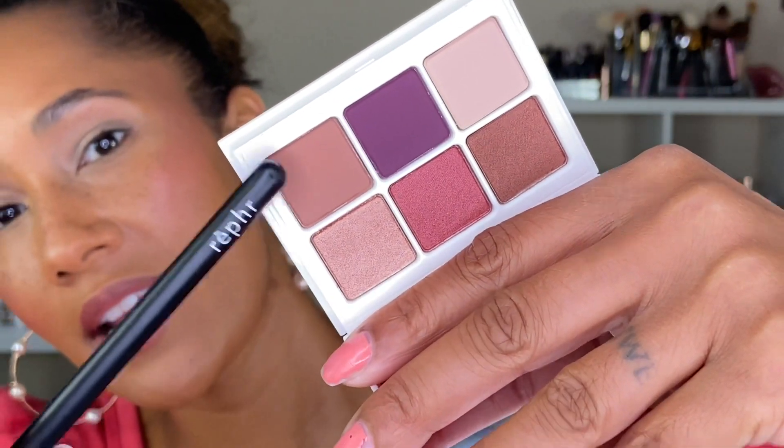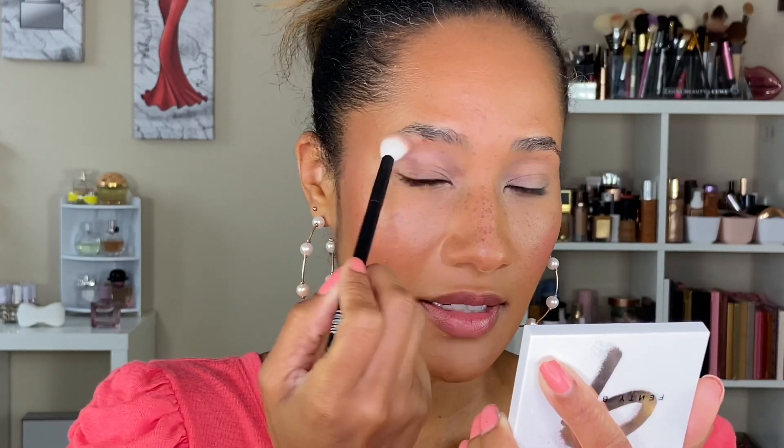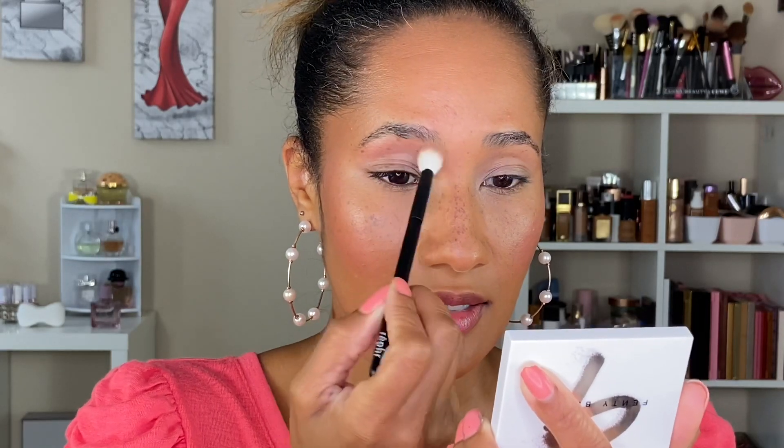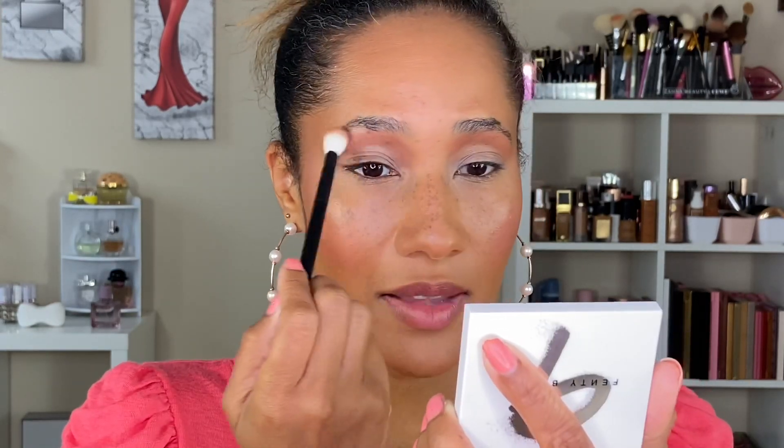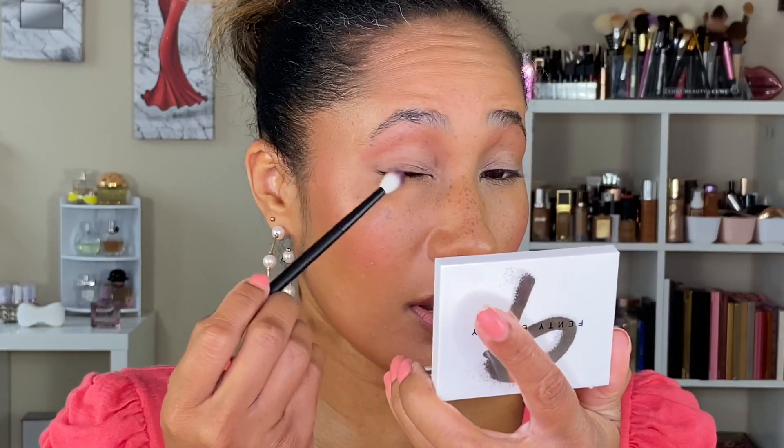It's a portable mini eyeshadow palette of six shades in a range of matte to shimmer finishes, and this product is cruelty free and gluten free. Eyes are primed with the ABH primer. I'm going in with the Referee 15 brush and starting with the shade Sherry Fairy right above the crease, blending that in. Then going in with the shade Pinot Please using a Referee 14 brush, concentrating that on the outer area of the eye.